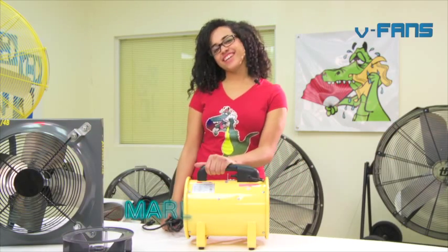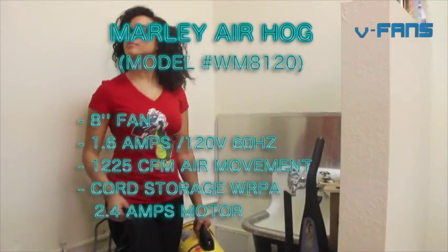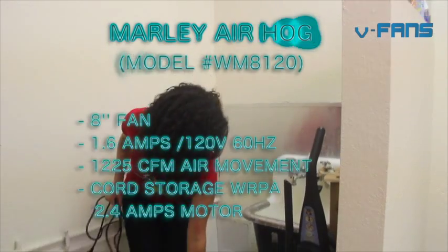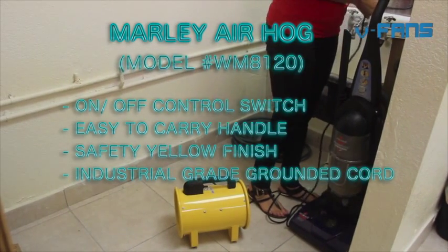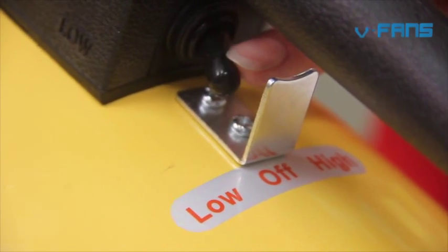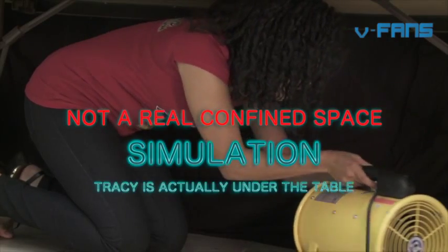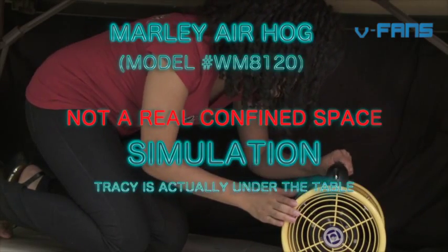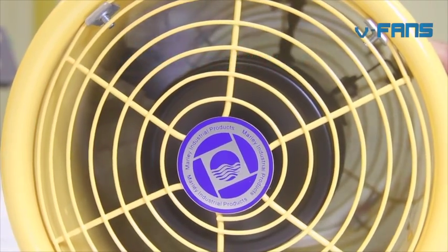Hi there, Tracy again. This is the Air Hog blower, designed for confined spaces, with an easy-to-carry handle. As you can see, this eight-inch diameter blower is designed to help remove dangerous fumes in enclosed areas, improving worker safety. The Air Hog portable air ventilator is an inexpensive means to improve air quality by supplying fresh air or doing away with stagnated and polluted air in cramped spaces.